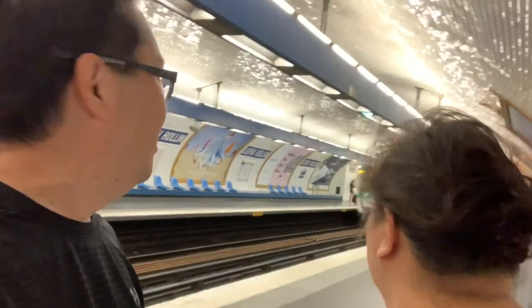We're taking a train now to Bastille — one stop — and then from there we're heading into the Louvre. We're still using our Navigo card, which is good for everything for seven days. So far it's everything that we need within the area we're in. We're going to go check out the Louvre this afternoon and see what else we can see.